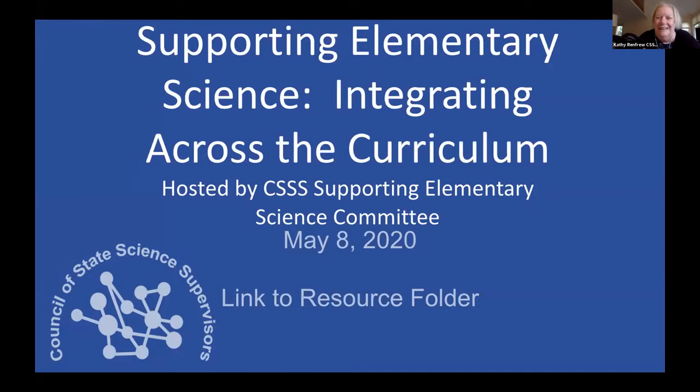It's two o'clock so it's time to get started. Welcome to the Science Integrating Across the Curriculum webinar, hosted by CS Cubed — the Council of State Science Supervisors — specifically by the committee supporting elementary science.